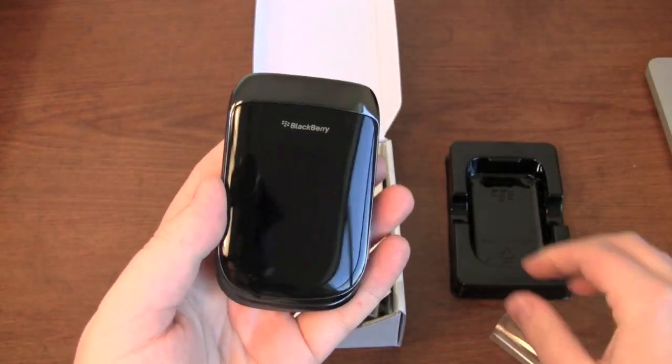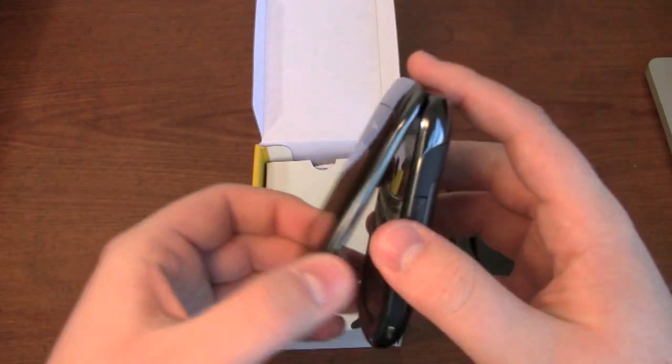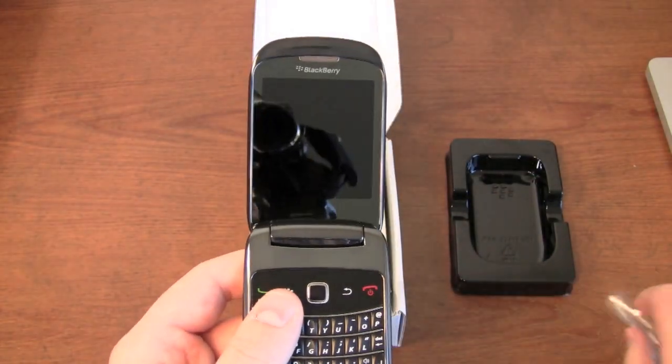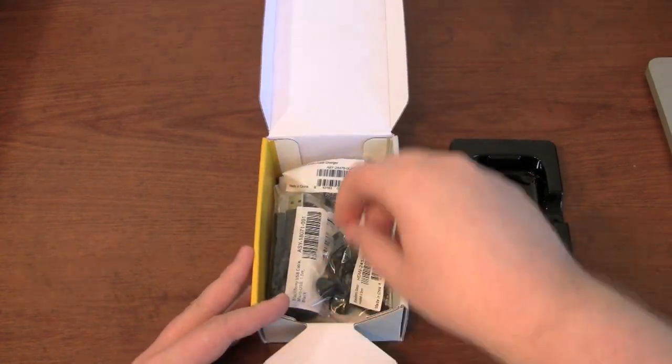Let's remove these stickers so we can get a better look at the device. The battery is already in this — Sprint's a CDMA carrier, so the PR people have to activate these prior to sending them out to us, so not uncommon there. Let's continue unboxing, and you'll see typical BlackBerry stuff.